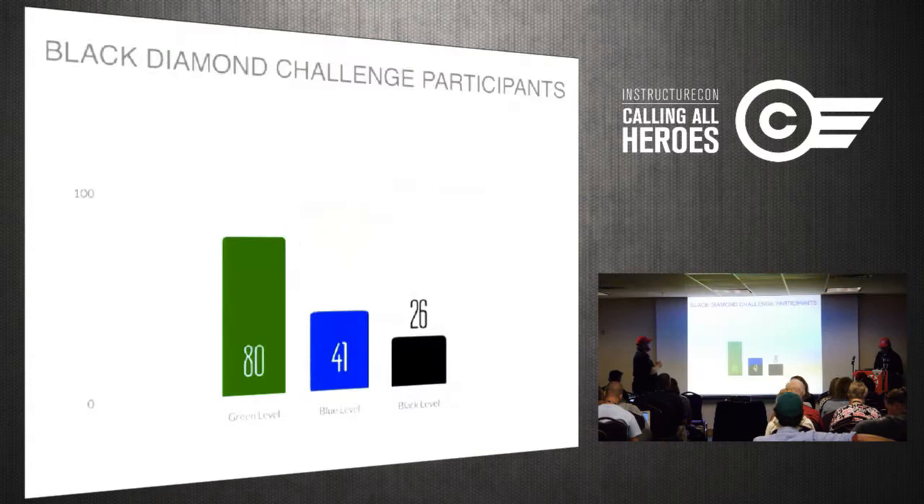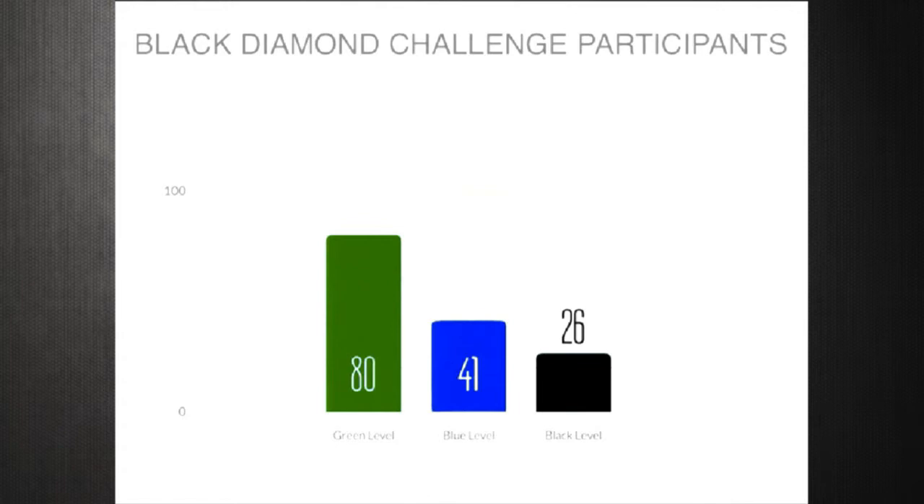The number of teachers who participated: we trained about 20 to 25 initial teachers and worked with about 250 throughout the district. We had about 80 teachers apply for green level, 41 at blue, and 26 at black diamond — and we think that's pretty good. We have about 125 pretty active Canvas users participating in the Black Diamond Challenge, and maybe up to about 200 using Canvas at some level who we just don't know about yet.